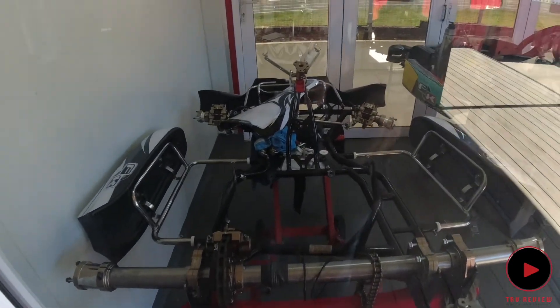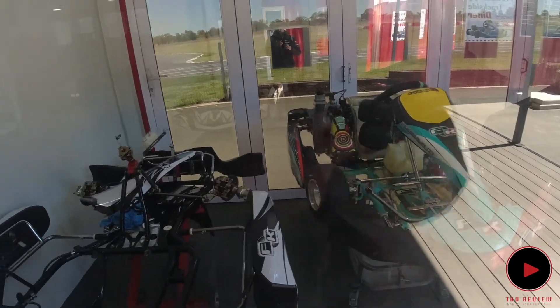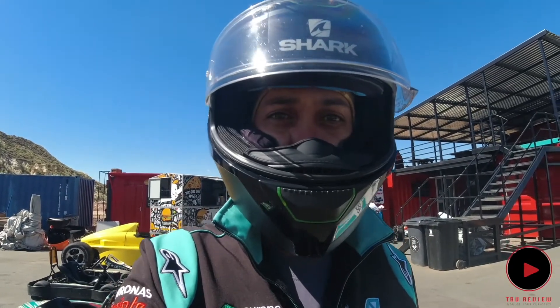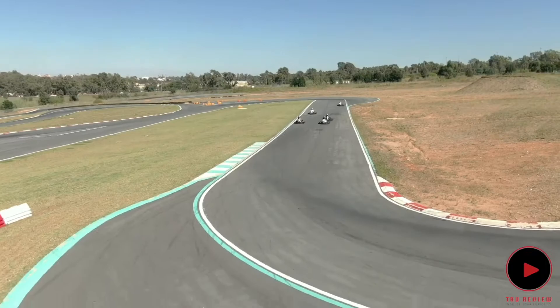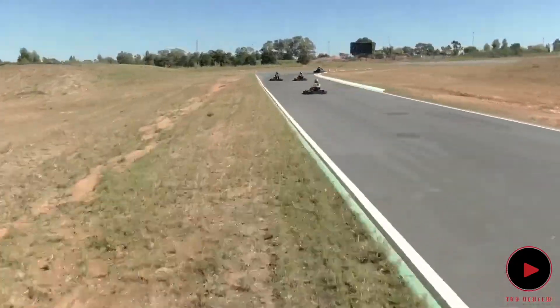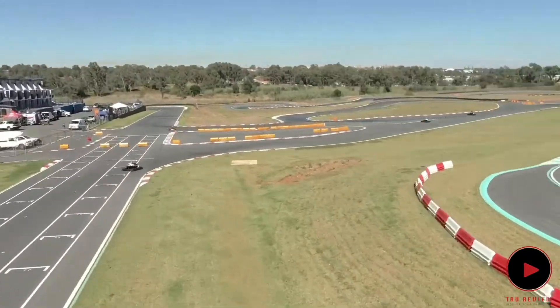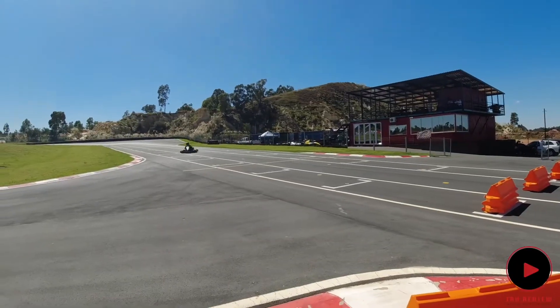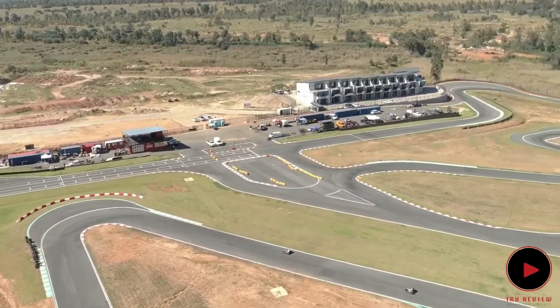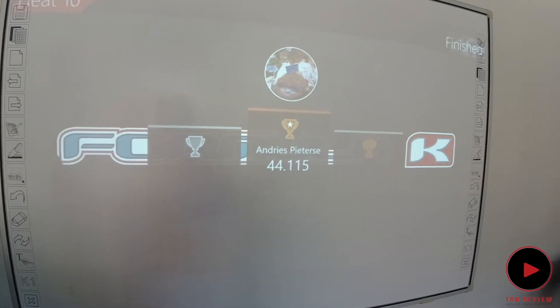You can see some work in progress — cars that they're building here. Right, we're ready to go! Here's my lap time — my fastest lap: 44.115. Come on guys, that's me for today!